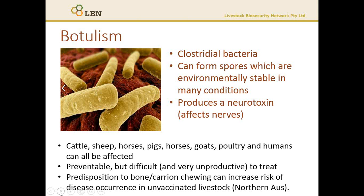All warm-blooded animals are susceptible to botulism toxin, with cattle being one of the most susceptible species. Treatment in production animals is generally very unproductive and not many cases are successfully treated, due to the need for high-intensity nursing and the impact of paralysis on the breathing muscles.